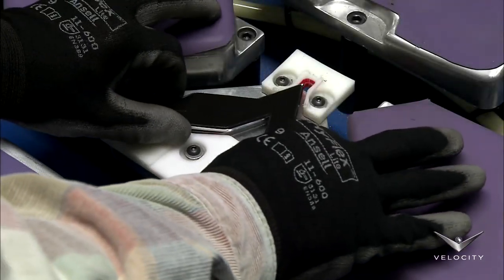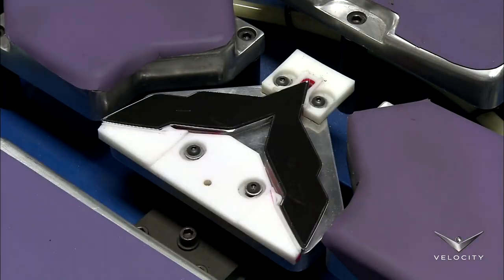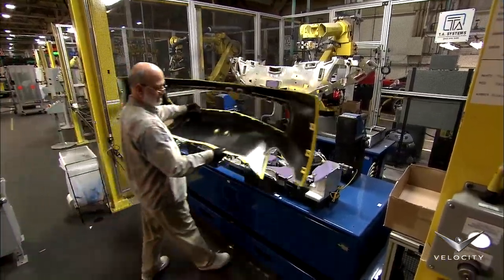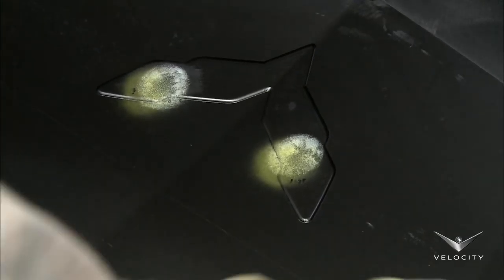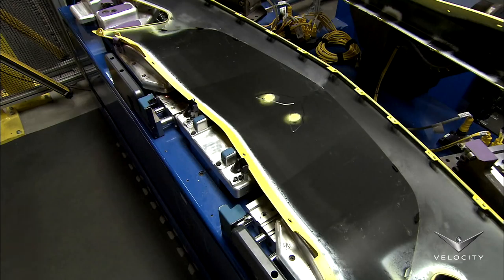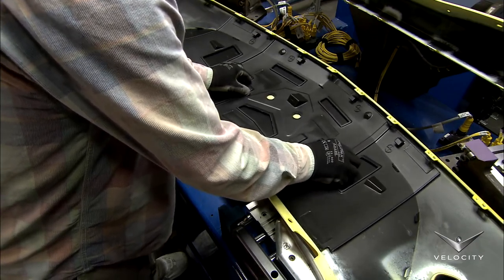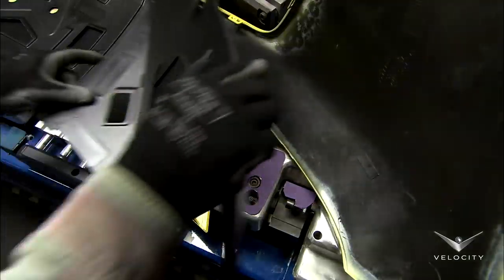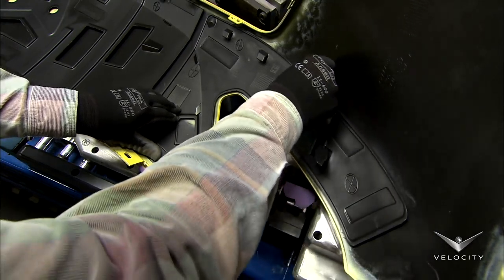The paint shop also handles another process called sonic welding. Here, a worker positions the Corvette emblem in a fixture, then lays the car's fascia on top. He inserts composite brackets into the fascia. The fascia and the brackets, which are made of a material called thermoplastic polyolefin or TPO, form the nose of the car.